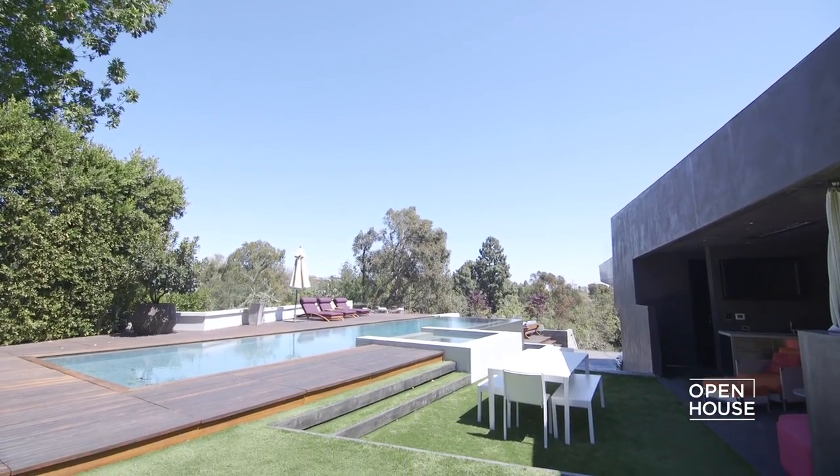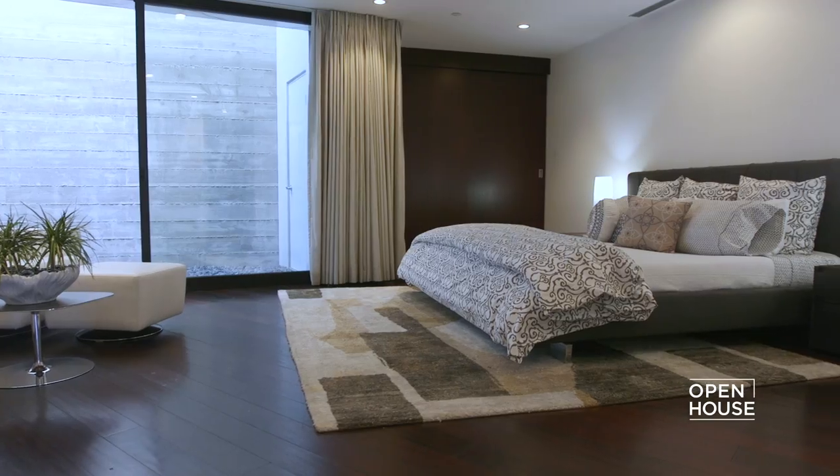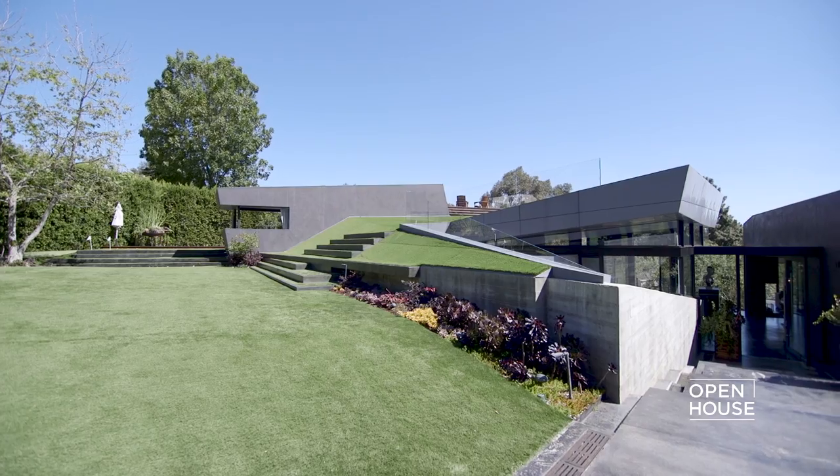I'm Eric Rosen of Eric Rosen Architects, based here in Los Angeles, and I am both the architect and builder of our recently completed project, the Barrington residence, a 9,500-square-foot single-family home. We began the project by creating our own slice, conceptually, through the old house that we removed and into the hillside.